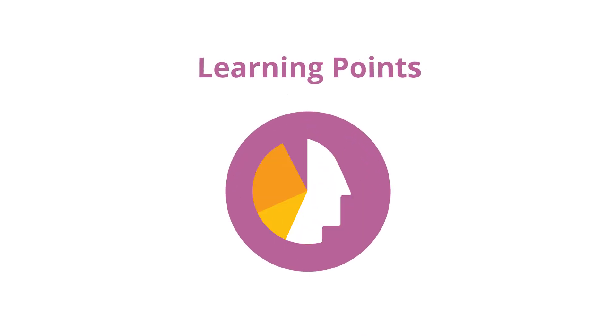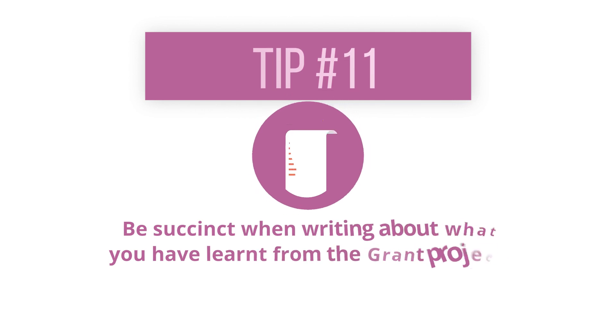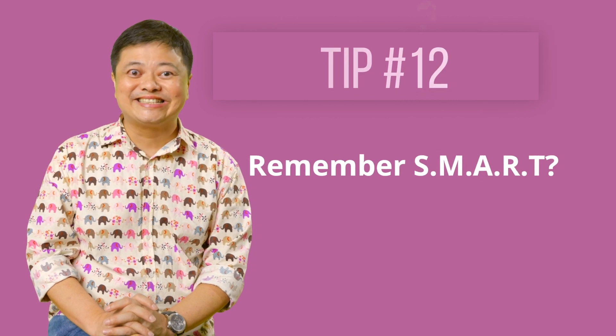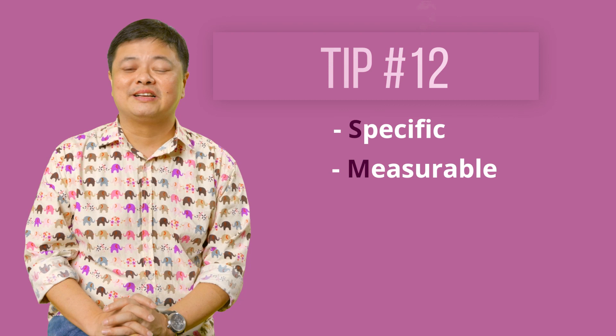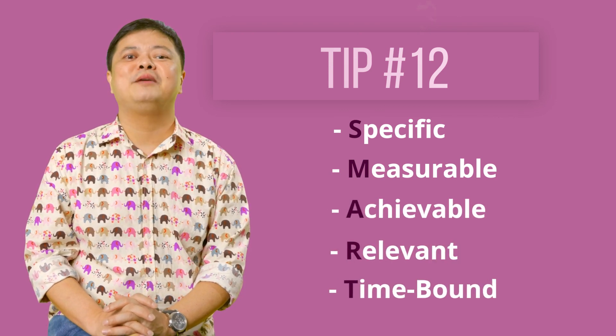What were the learning points? Be succinct when writing about what you have learnt from the grant project. Remember SMART: be specific, measurable, achievable, relevant, and time-bound.